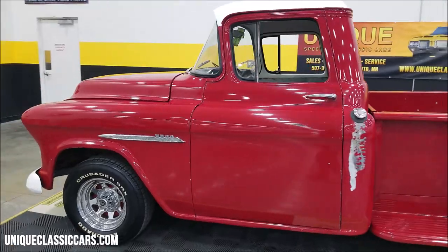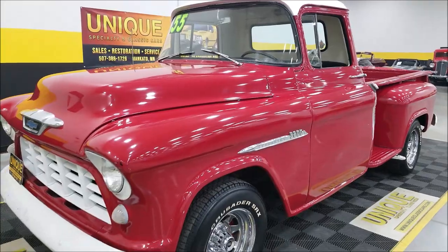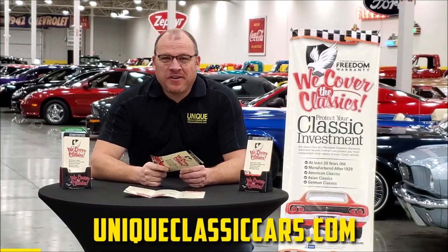I'm going to slip up to the front — I want to pop the hood and let's check out the engine bay. Take a look at that 235 inline-6.